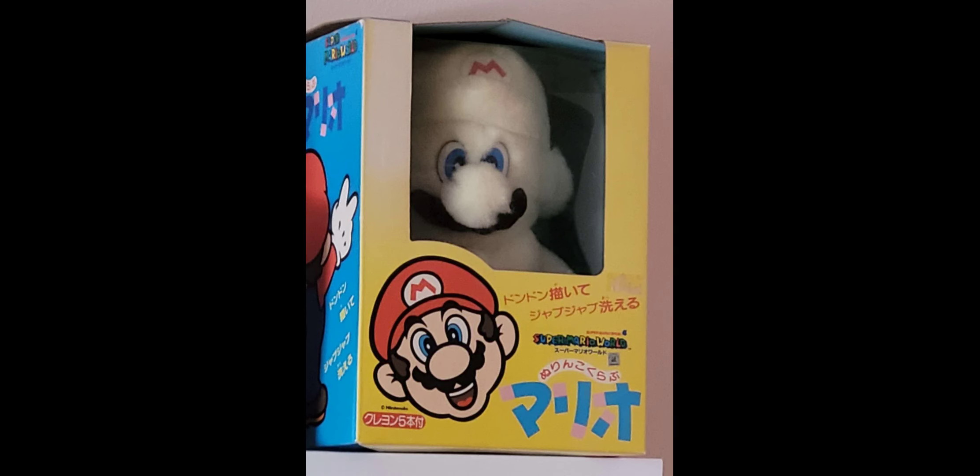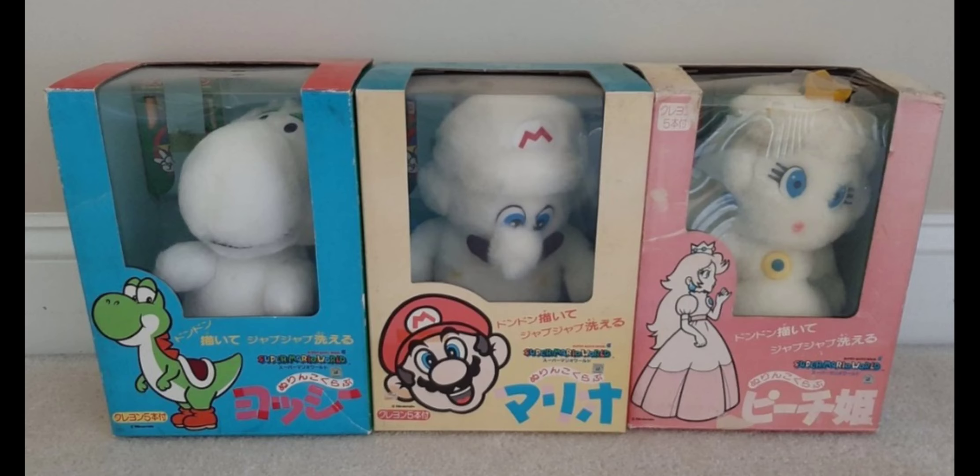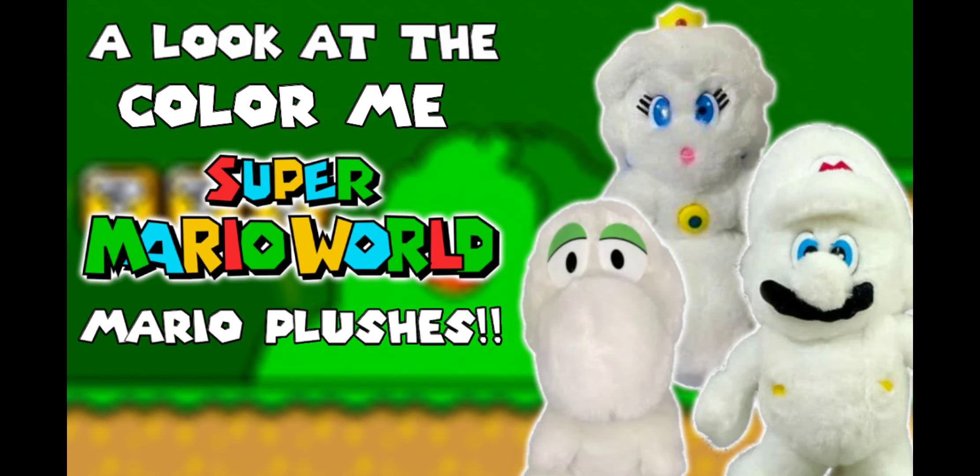Today we're going to be looking at an extremely rare Mario plush that really doesn't have a lot of information about it. It's also one of the most unique Mario plushes I have ever seen — you literally color the Mario plushes. It's a pretty creative plush but also an extremely rare and obscure one. So with that said, welcome to a look at the Color Me Mario plush.